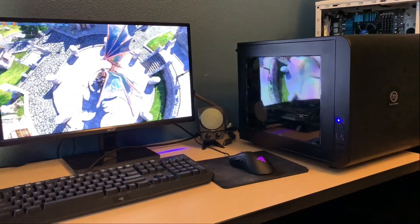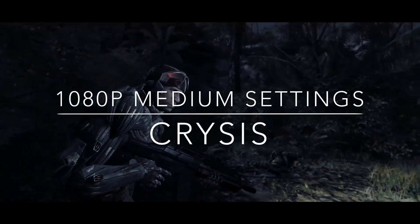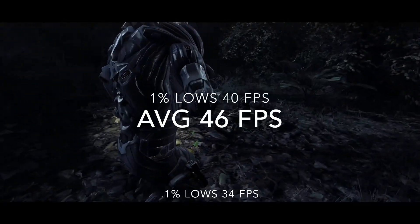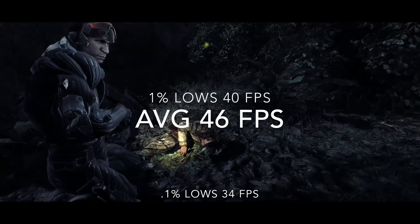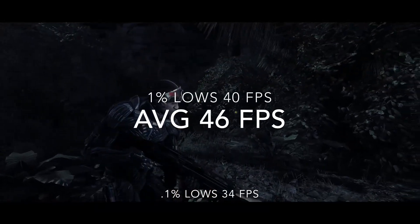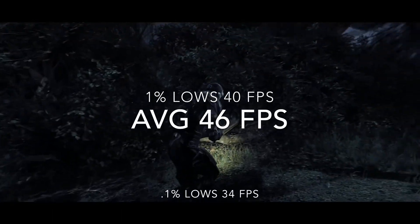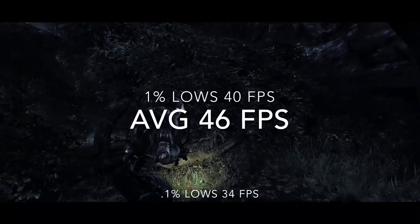With specs out of the way — can it run Crysis? At 1080p medium settings, yes it can. I was seeing an average of 46 fps in the first hour of gameplay, with 40 and 34 fps for the 1% and 0.1% lows. Even though this game is almost 12 years old, it still takes a lot to reach that 60 fps 1080p mark, but those numbers represent a very smooth experience with minimal stuttering.